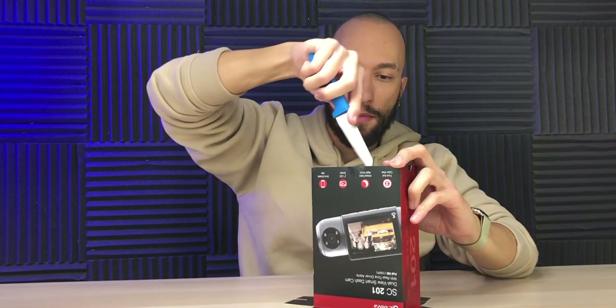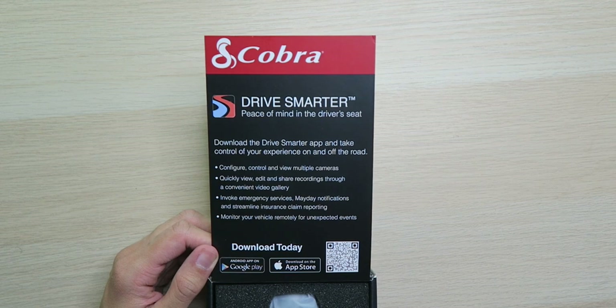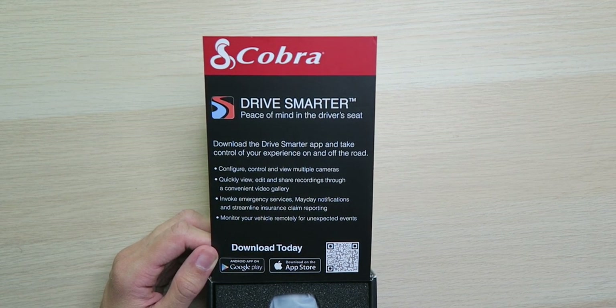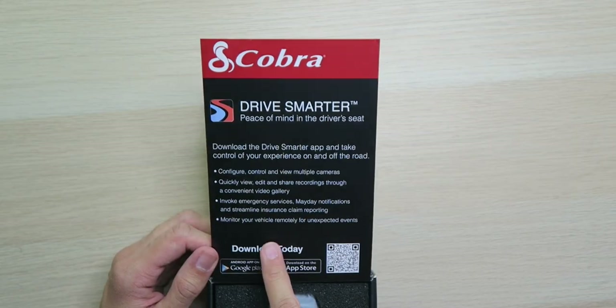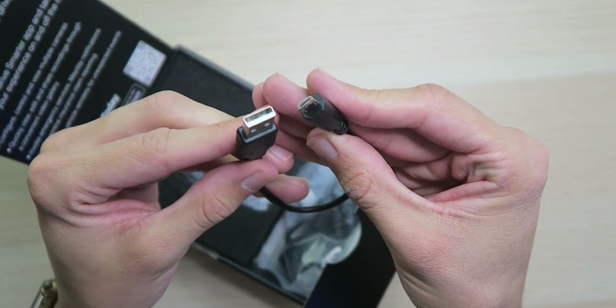Now the packaging — looking good, Cobra did a good job with this. It gets the point across very well. Nice box within the sleeve. It says "Cobra Drive Smarter — peace of mind in the driver's seat, download the Drive Smarter app and take control of your experience on and off the road." You can actually monitor your vehicle remotely for unexpected events, although to do that you need to have your camera connected to a Wi-Fi network, so if you have a Wi-Fi hotspot in your car, that's pretty cool.